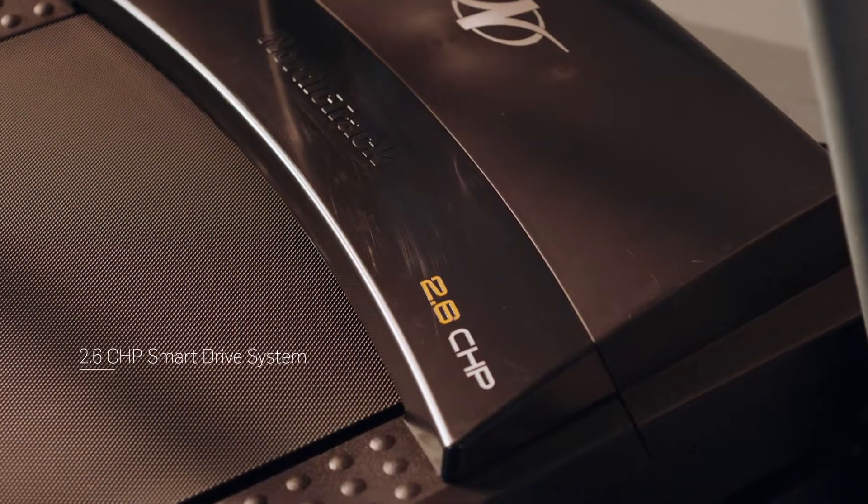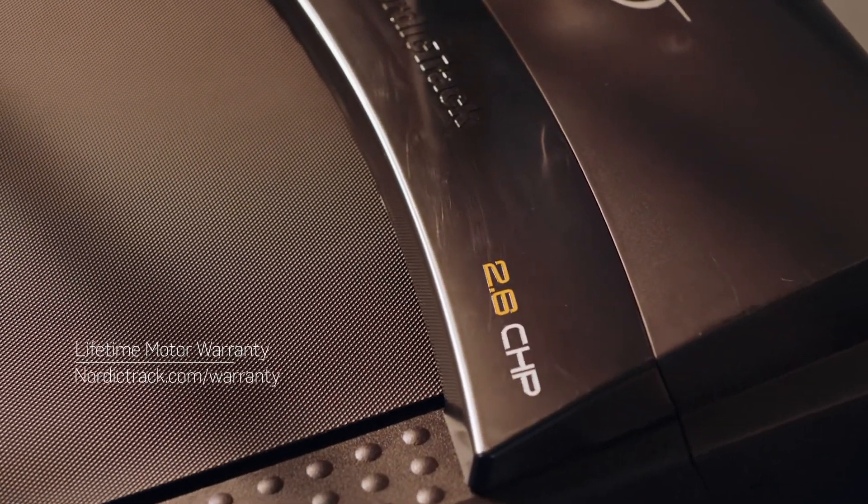The smart response motor will run as long as you do — a guarantee we back up with a lifetime warranty.